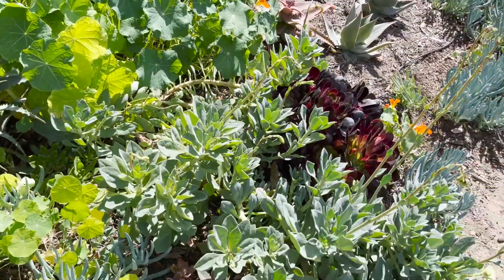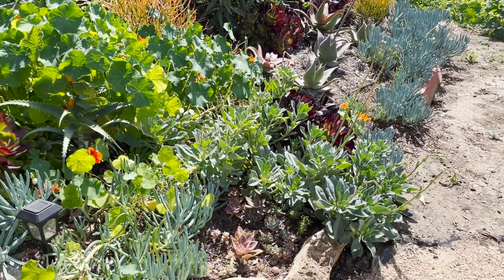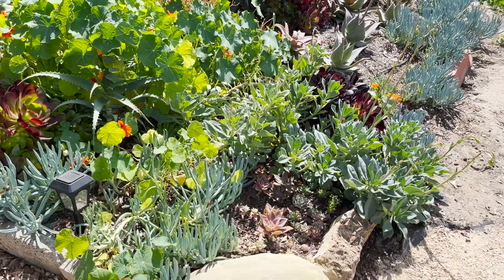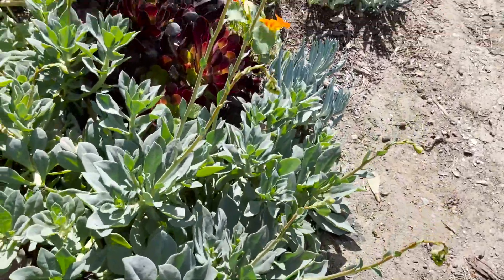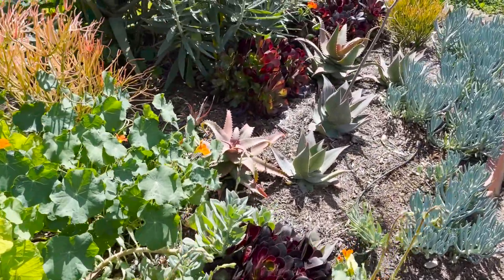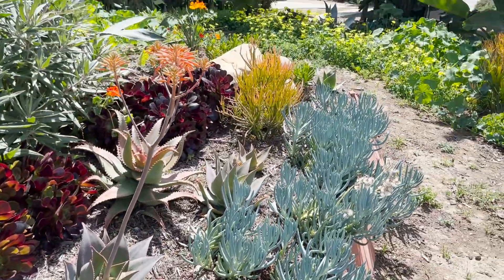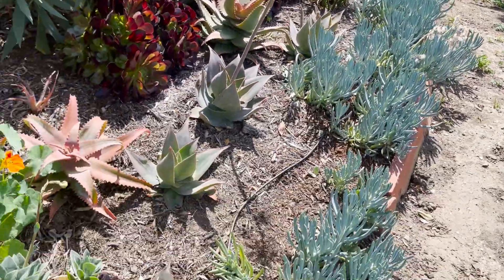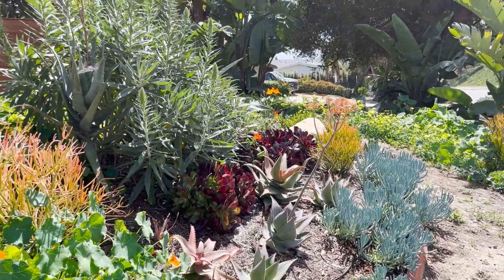Some of my succulents are starting to fill in here. This rock purslane that I put in last summer is really taking over — almost to the point where I wonder if it's too big a plant for there, but I think it looks really pretty. It is about to flower some beautiful magenta flowers. The aloes are looking great. Having put a little more irrigation pipe here, the Senecio blue chalk sticks are coming in really nicely.